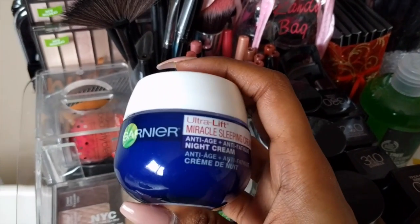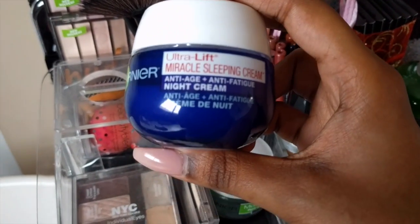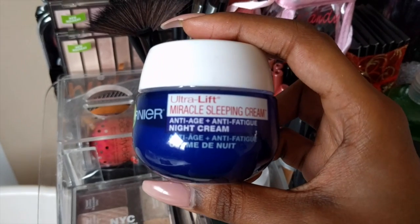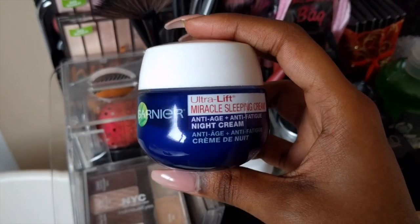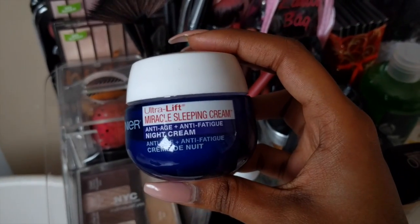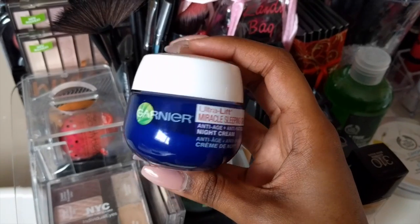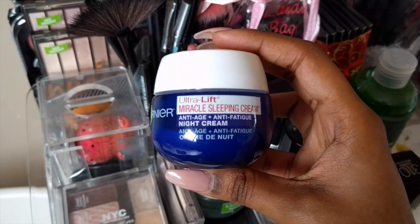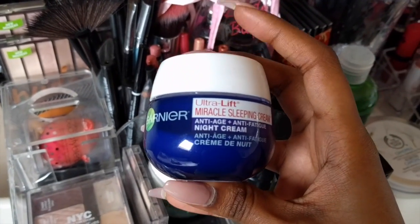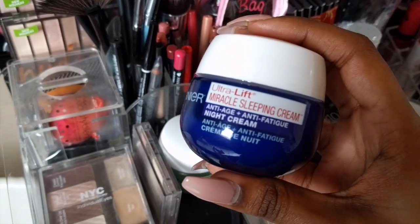Next, we have the Garnier Night Cream — this is the Garnier Ultra Lift Miracle Sleeping Cream, and it's an anti-aging and anti-fatigue night cream. This product is really good. I find that when I sleep with this cream on after I've done my nighttime routine, my skin is very supple and glowing in the morning. And it doesn't cause me to break out like the day cream does, so I do like this product.